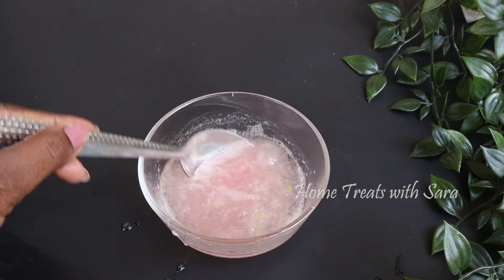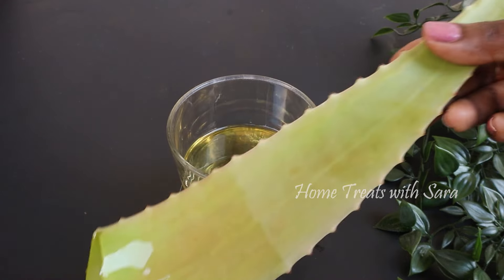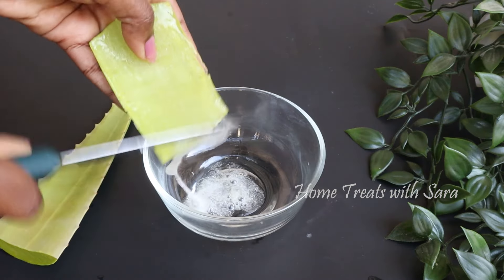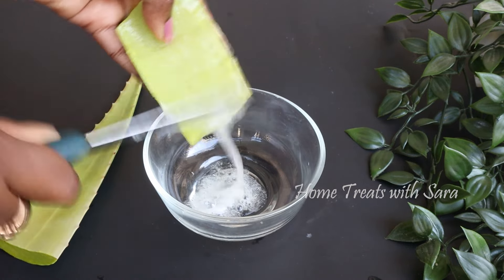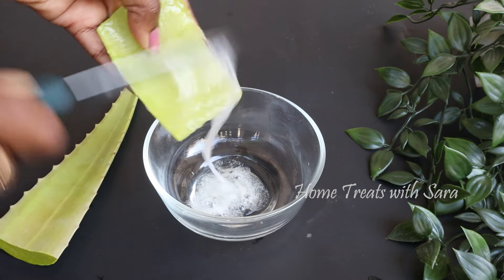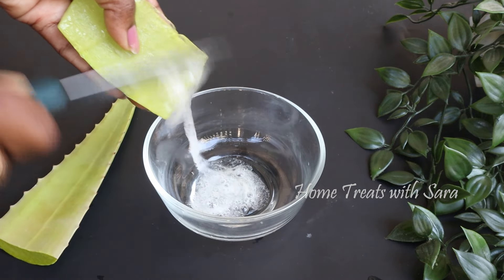Now, without further ado, let's get to the video. To prepare this remedy, you will need very few simple ingredients. The first is fresh aloe vera gel. For those of you who are not able to get the leaf, you can use store-bought aloe vera gel without any added fragrance or color. But try using natural aloe vera gel to get the best results, as there is nothing like it.